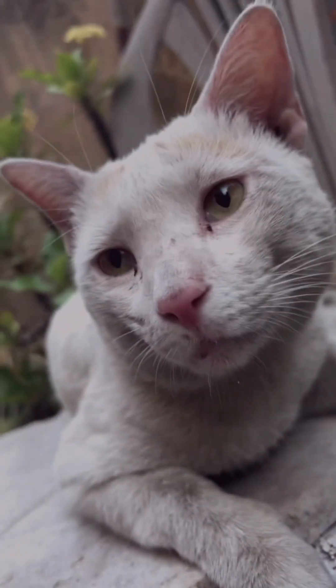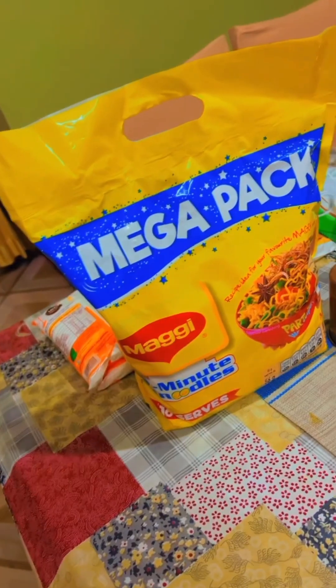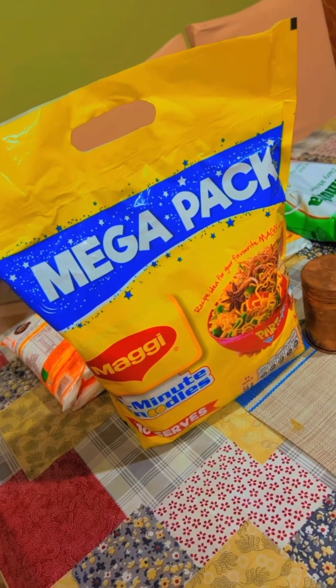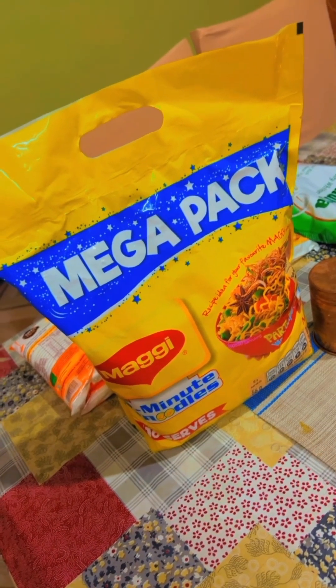Now we're spending some time together. There are too many Maggi lovers in my house, including me and my parents. This mega pack just arrived right now and I'm so excited!